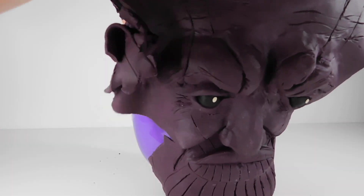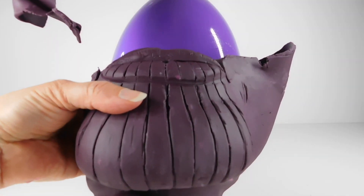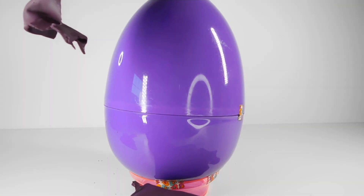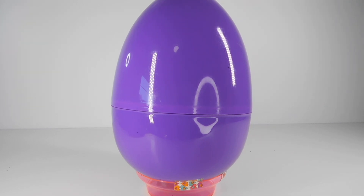Come on, Thanos, you can do it. His chin is so heavy — I had to put extra Play-Doh in there. Alright, let's find out what's inside our big Thanos Play-Doh Surprise Egg.